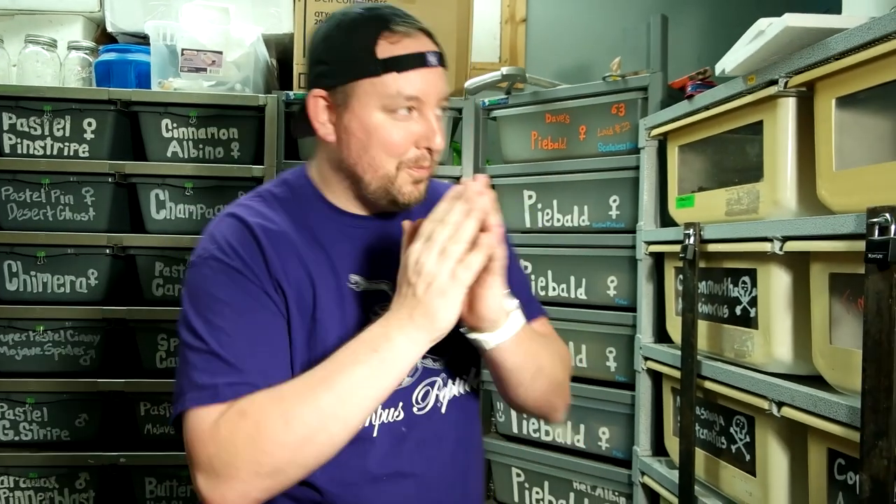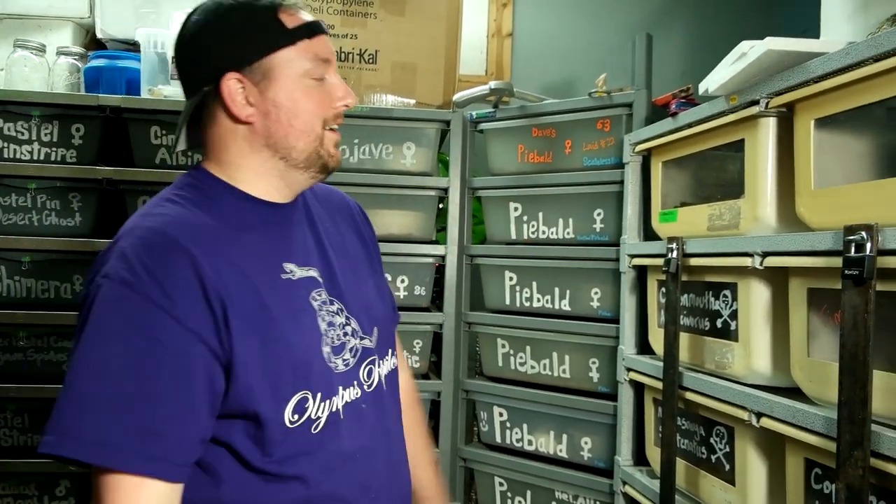Hey guys, it's Matt with Lips Reptiles. Sorry, I was trying to get into my Zen space because today I've got to deal with those nasty little buggers that can kill me — and you really don't need to be in your Zen space for that.